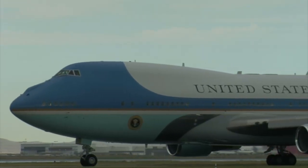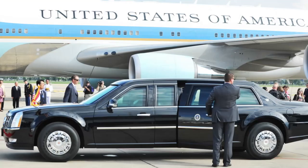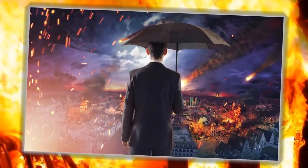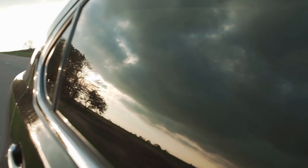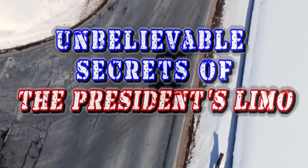When the President isn't flying in Air Force One, he's usually getting around on the ground in one of his armored bulletproof limousines. It could survive driving through a war zone and has various capabilities that make it assassination-proof. From smoke screens used to confuse attackers to what they might be keeping in the trunk, here are unbelievable secrets of the President's limo.